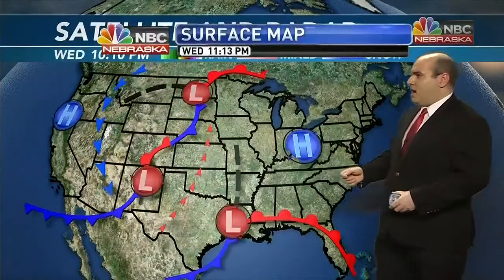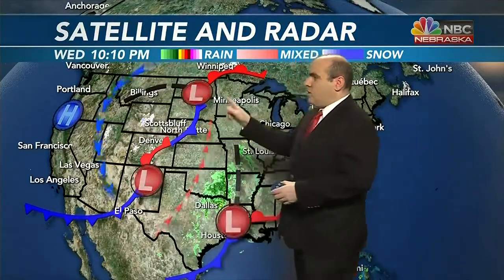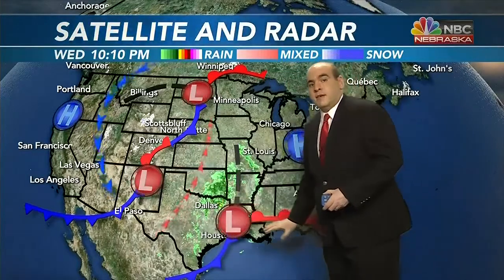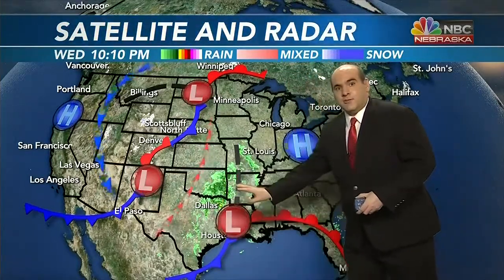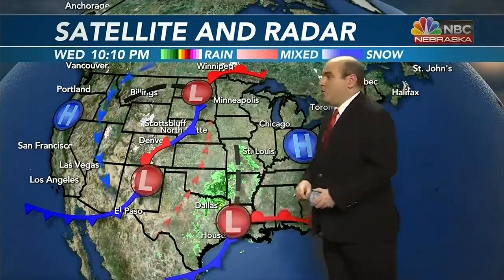Across the country we do have this high pressure system exiting. We were in the warm sector earlier today with the southerly wind, but this cold front made its way through and now the wind is mainly from a northerly direction. These low pressure systems are pretty weak — not a lot of moisture — because most of the moisture is being deposited over portions of eastern Oklahoma and eastern Texas, off the Gulf of Mexico. High pressure is in charge of our forecast and that is going to be our next weather maker.